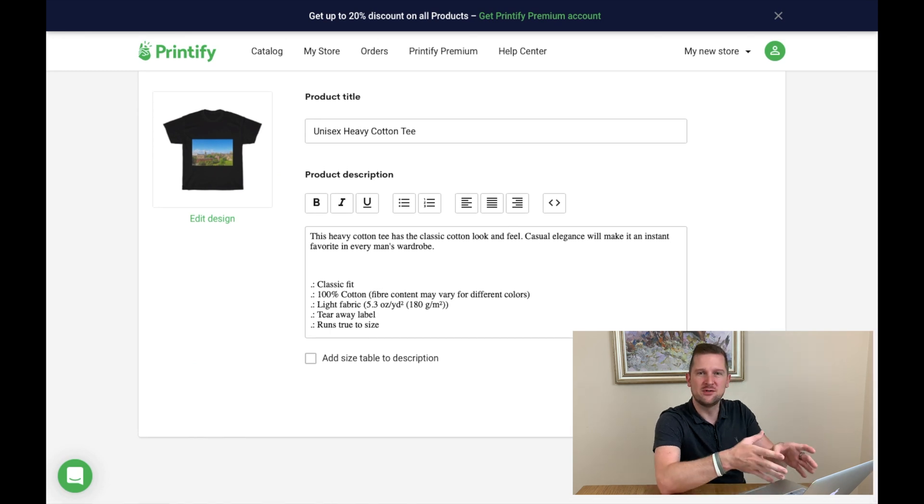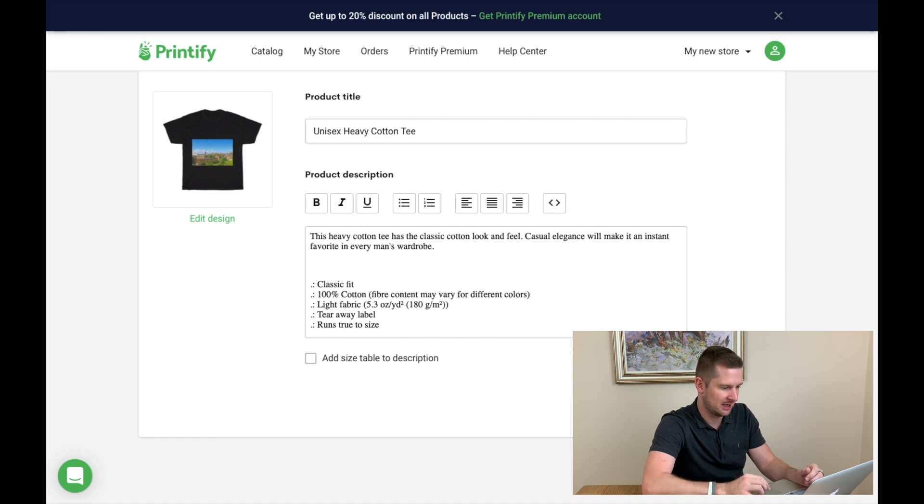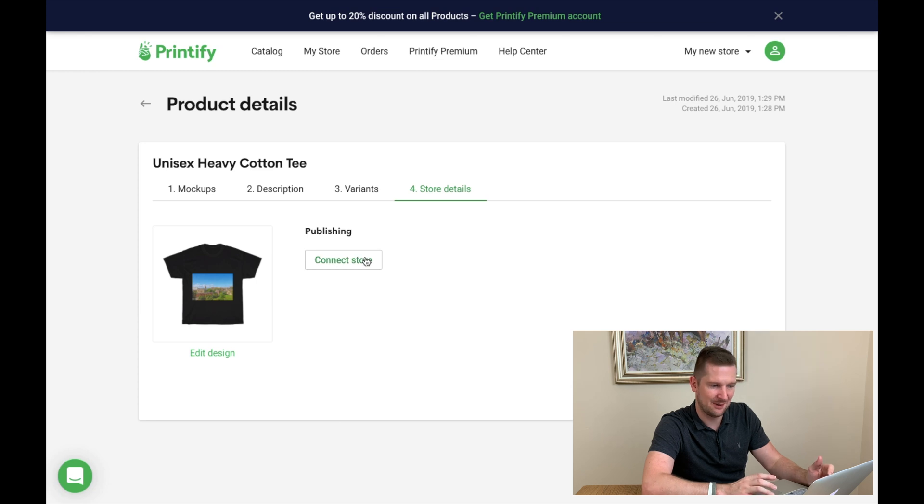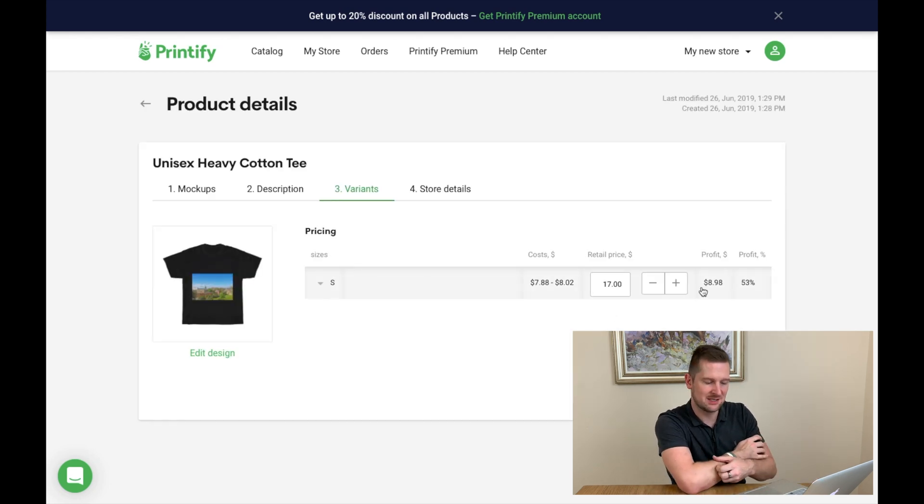It's asking for a description, but that's only relevant if you're hooking it into your Etsy store — today we're just working out prices. It's suggesting a retail price of $13.36, which makes sense — that's probably around £10.50 to £11. We said £13 to £14, so we could go up to $16 to $17, which leaves you around $8.98 to $9, a 53% profit margin. What it doesn't include yet is delivery and VAT.